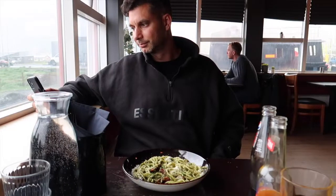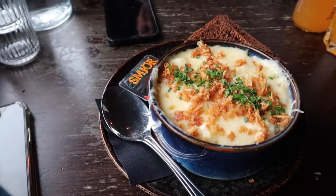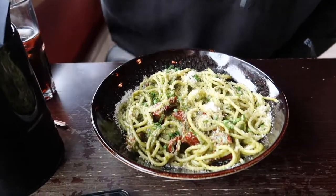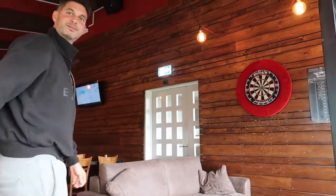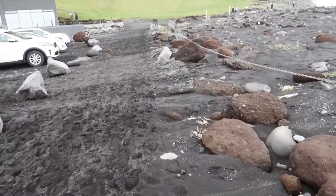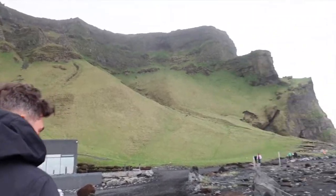We've just stopped off at this restaurant called Strand Inn Pub — it's basically in the middle of nowhere. I've got some really nice fish stew and Josh went with the safer option of pesto pasta, plus some drinks. We finished our late lunch at around five o'clock — so it'll just be a late dinner. We've just arrived at the black sand beach — it's pretty cool.